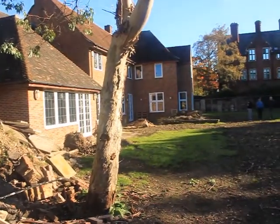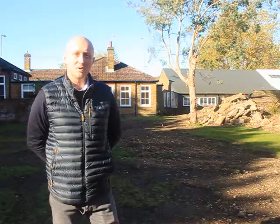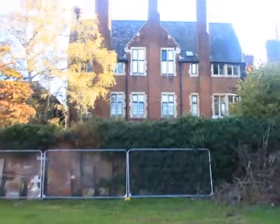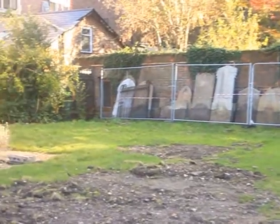We've carried out our first site visit today. We need to be mindful of the existing school buildings where they will be occupied and lessons will be taking place. We have some ancient burial grounds within the grounds that we need to ensure that we don't disturb.